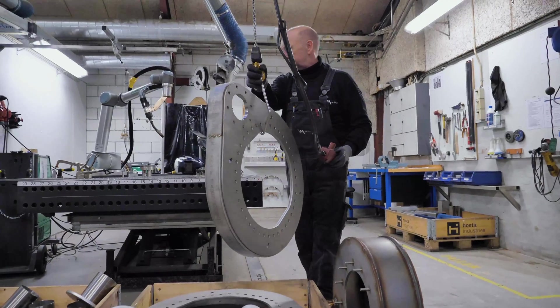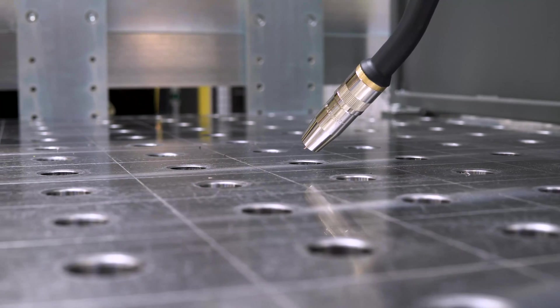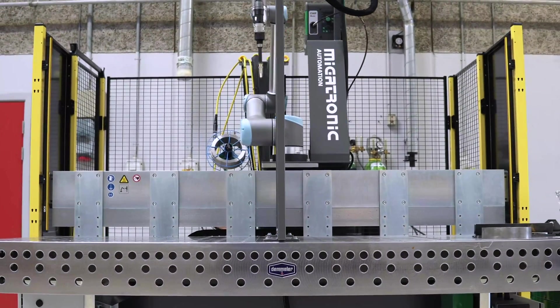Say goodbye to repetitive work. Let the CoWelder take over the dull routine tasks, so your skilled welders can concentrate on more complicated tasks.